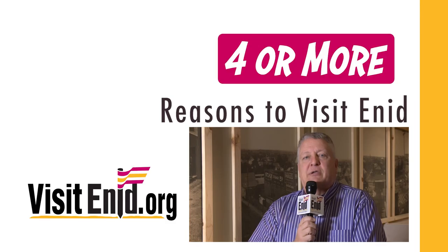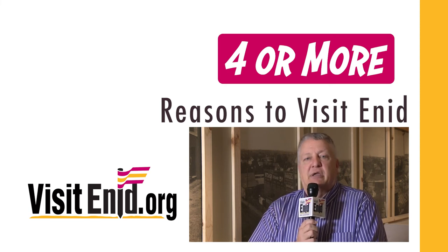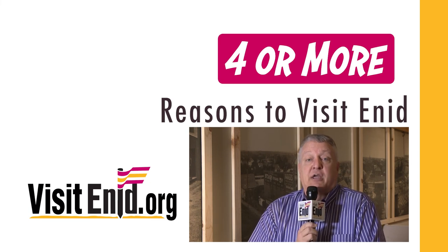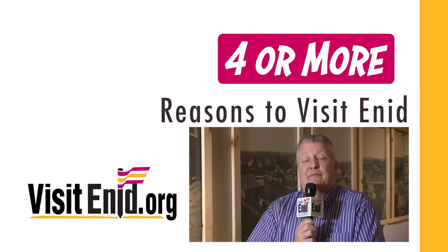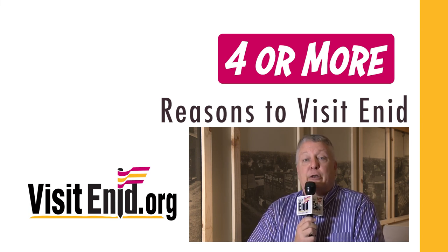And that's four or more reasons to visit Enid this week. We invite you to the Cherokee Strip Regional Heritage Center not only for Examining the Orphan Trains but also for History Alive coming up on Saturday. For more information on all the events coming to Enid, go to our website at visitenid.org.